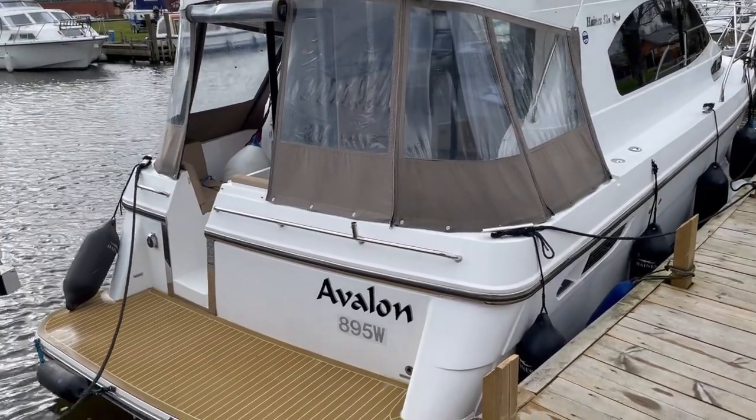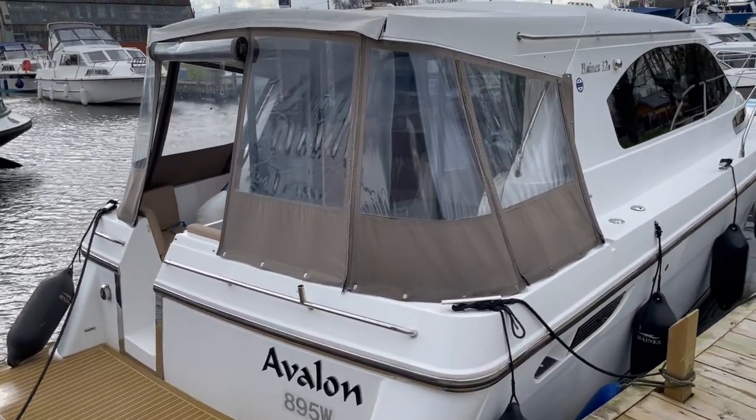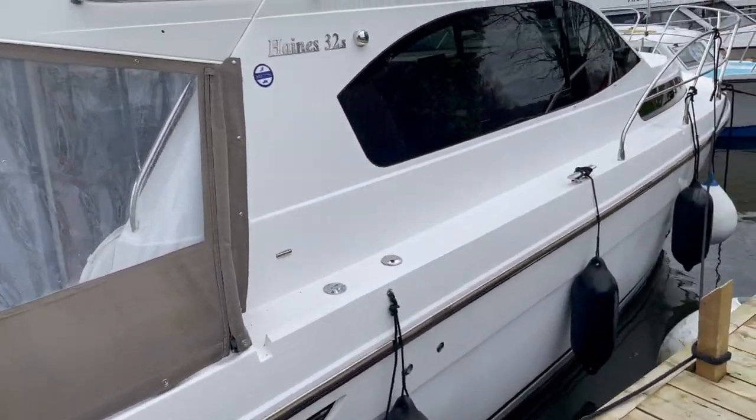Today we're going to take a look over this very neat Haynes 32 sedan. It's a little bit windy and blustery here in Brundle today, so apologies if that does pick up on the video. Here it is — Avalon, a Haynes 32 sedan.